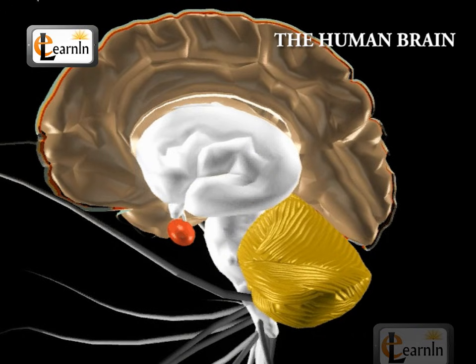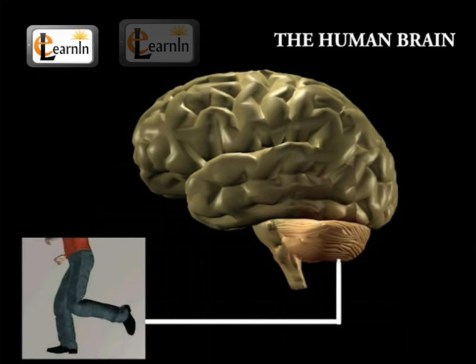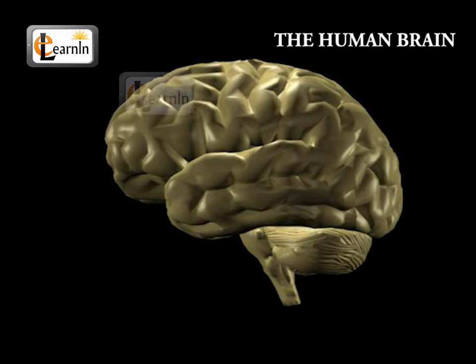The hindbrain consists of the cerebellum and medulla, and it sits underneath the back end of the cerebrum. The cerebellum is responsible for balance, movements, and coordination. The cerebellum means little brain in Latin.